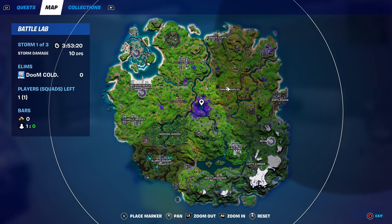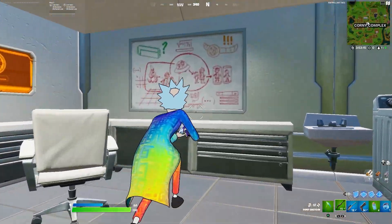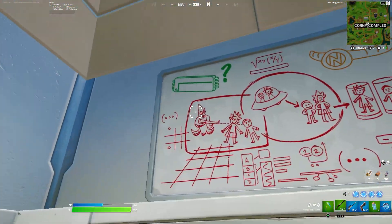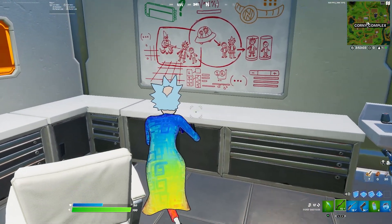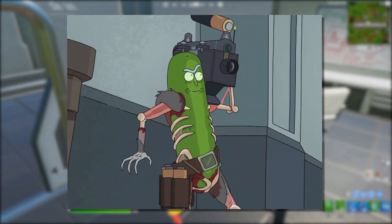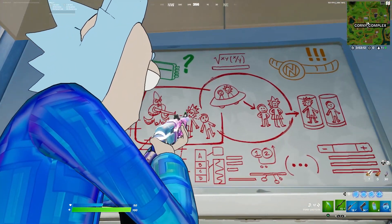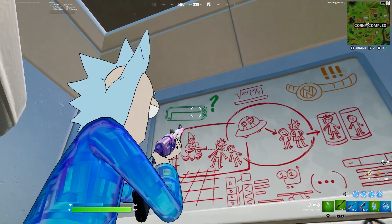For Easter egg number thirteen: if you go over to Corny Complex and go to the underground station, one of the whiteboards has a Rick and Morty Easter egg that shows a bunch of possible hints of things coming to the game. The most popular skin or style to come would definitely be Pickle Rick. Considering Rick is the main skin of the season, it would surprise me if they didn't bring any other Rick and Morty related collabs into Season 7 — so from this whiteboard, give me your ideas on what could be coming.